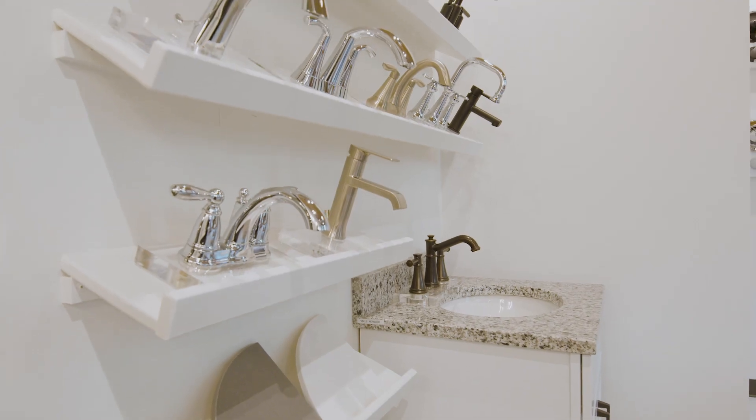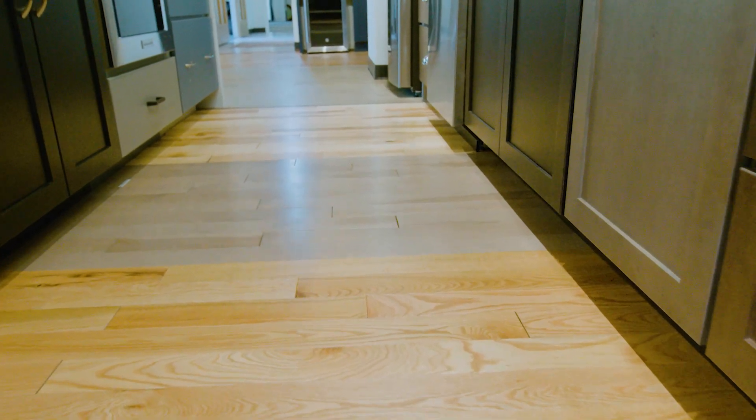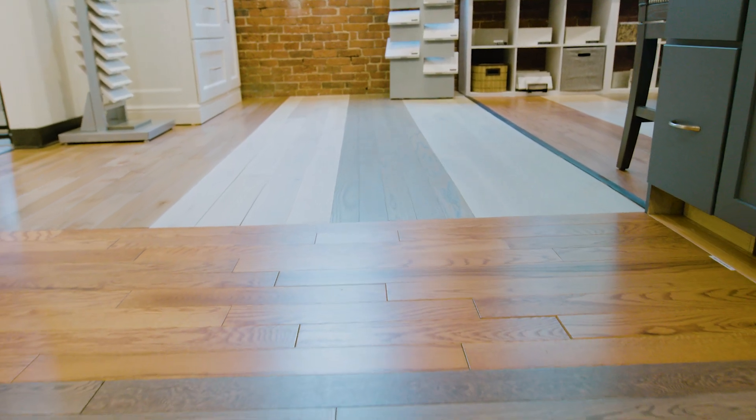They can explore the different lighting fixtures, the different faucets, the tile for their showers, all the different choices they have for hardwood flooring, engineered hardwood flooring, tile, luxury vinyl plank, and carpet.